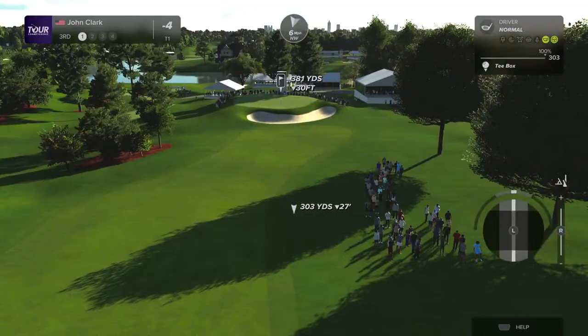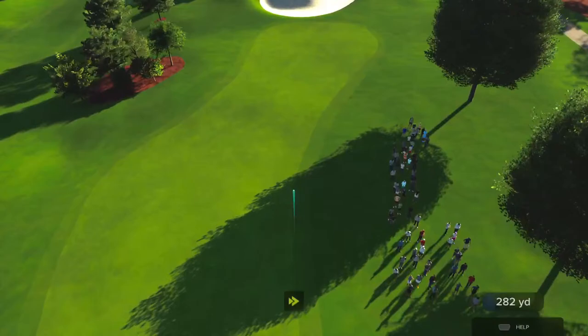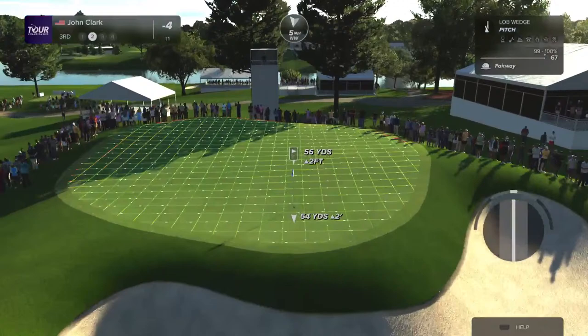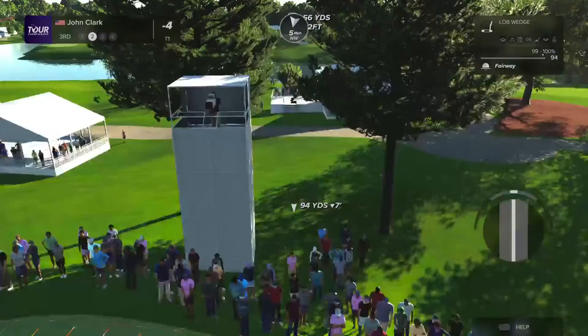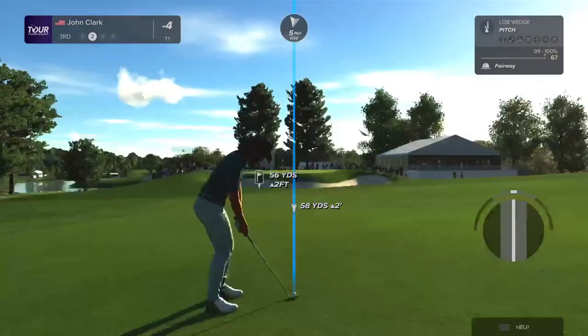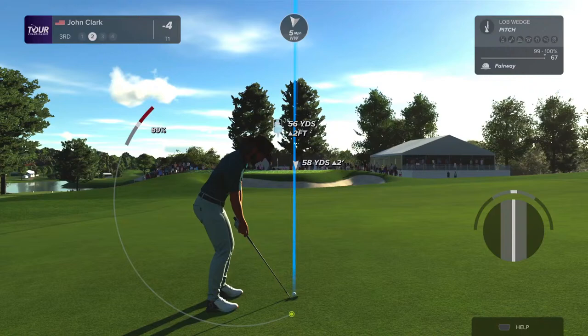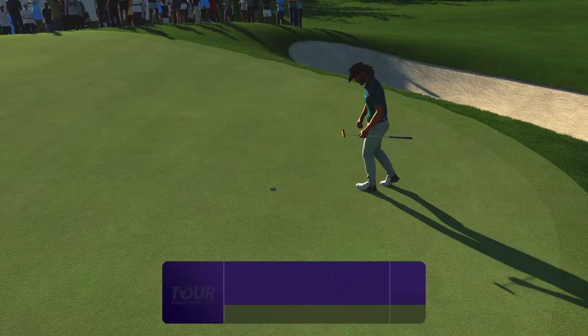Birdie on the second hole — we got to share the lead. Nice drive there, middle of the fairway, up the hill, into the wind. Uphill and into the wind — I'm going to have to pitch this. This is a really in-between shot here. Tap in for our second birdie of the day. Minus five — let's see if that's good enough for sole possession of first place. And it is.